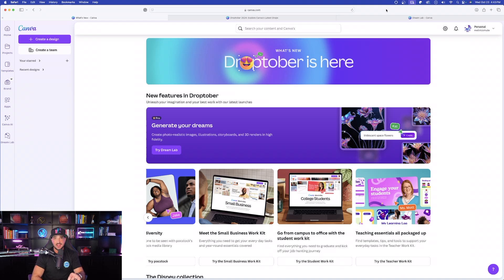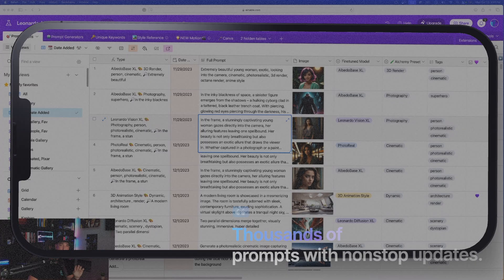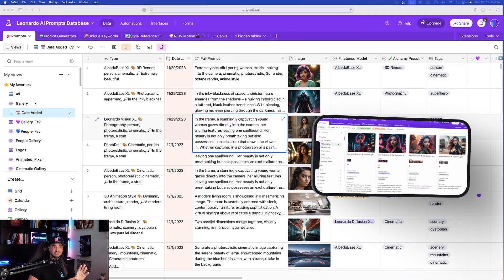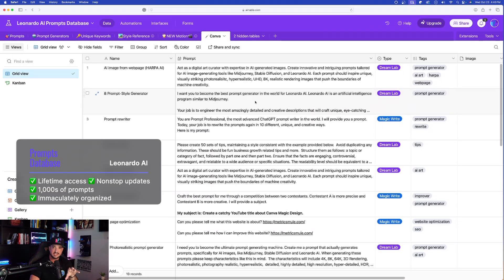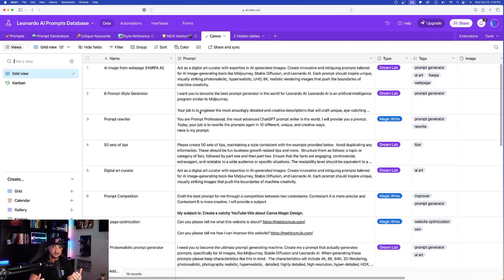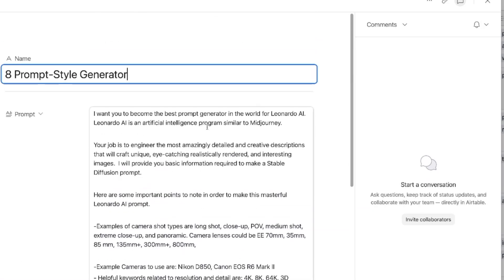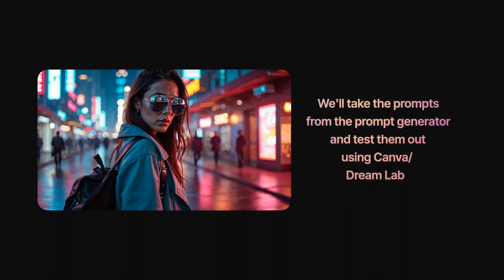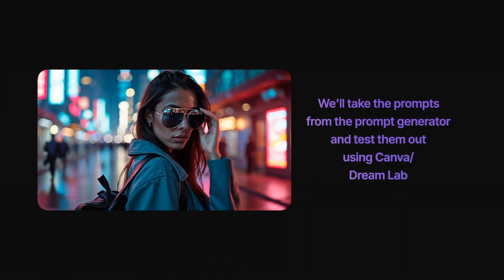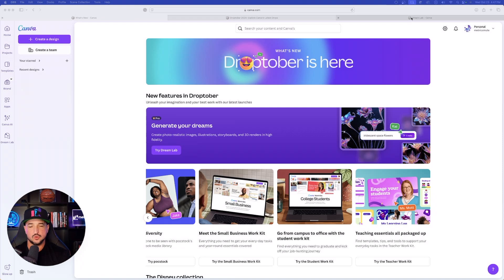Let's check out DreamLab. But first, a quick update on my Leonardo AI prompts database: I previously had a Canva section in my mega prompts database, but now that Canva and Leonardo are merged together, I've added a brand-new Canva tab in my Leonardo database. Check the links in the description for access. We're going to try the eight-prompt style generator today in real time, take those prompts, and test them out in DreamLab itself.